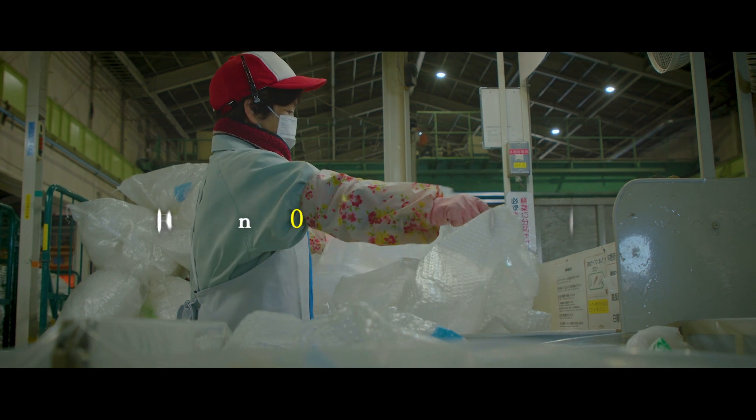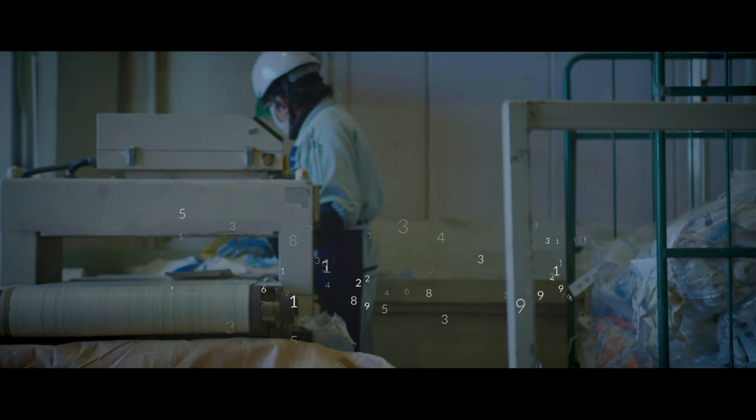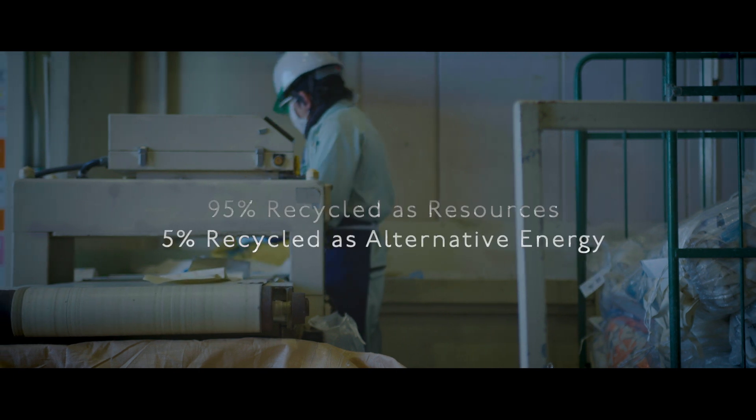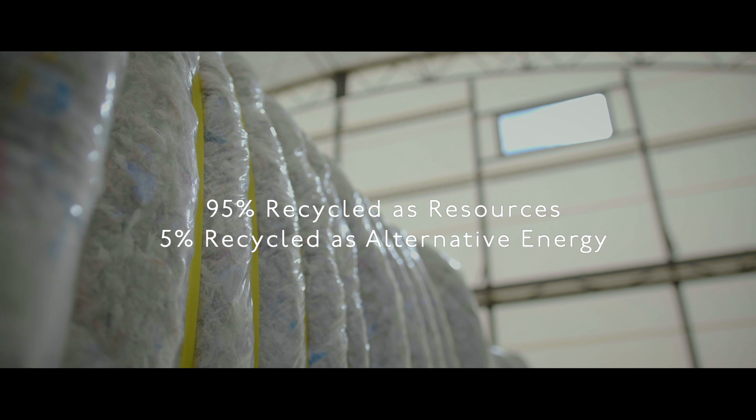What does the number 100 mean for ecology? This is the rate at which we recycle the waste we collect. 95% is transformed into new resources, while the remainder is thermally recycled and reused as alternative energy.